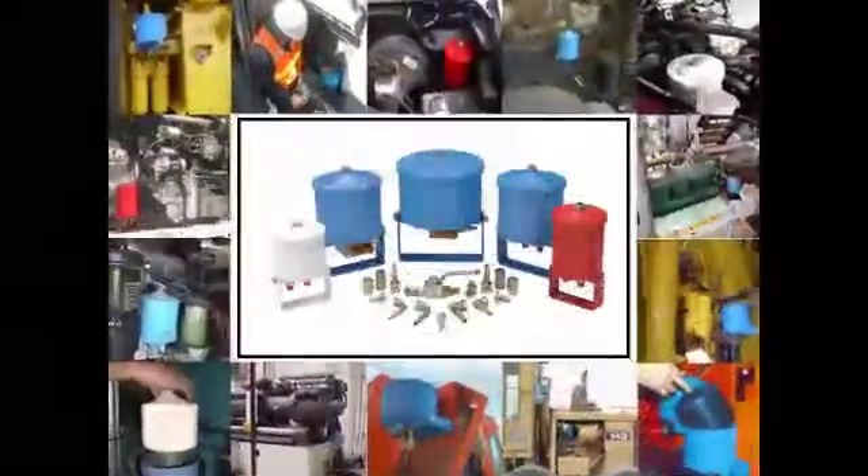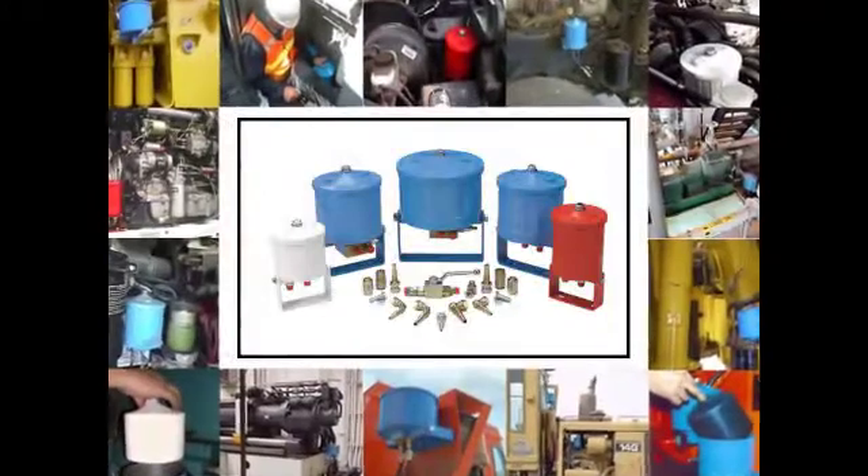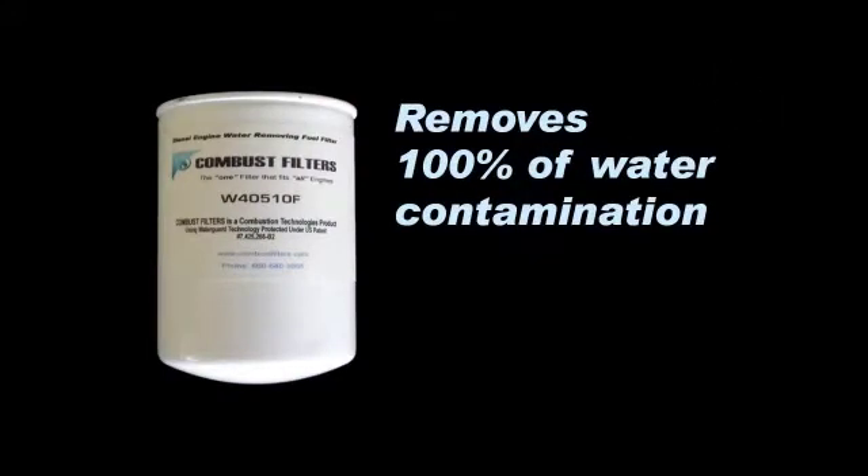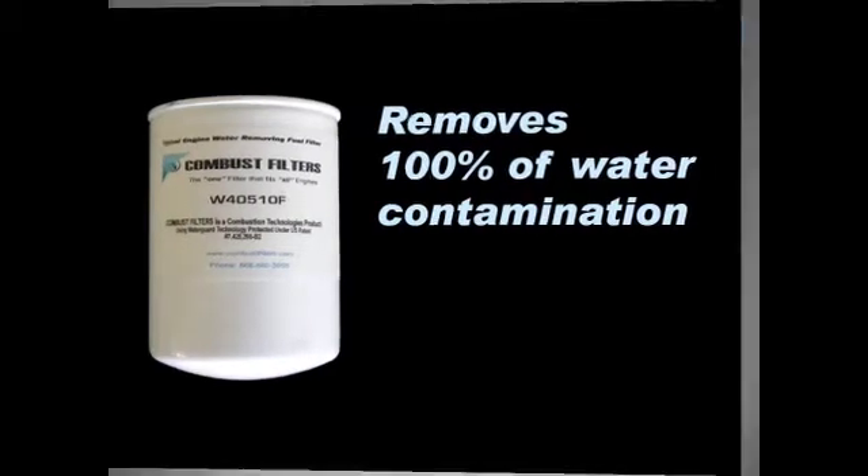Specializing in filtration, Combustion Technologies manufactures specialty bypass filtration systems for engine and hydraulic systems large and small. For fuel applications, our new patented design Combust Filters make it possible to remove 100% of the water contamination in diesel fuel storage tanks and in today's critical equipment.